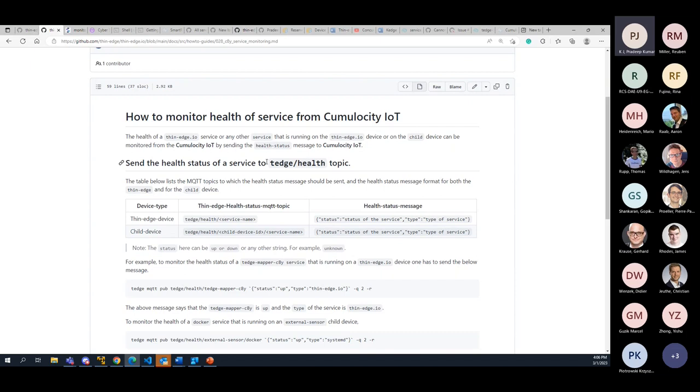Services running on a thin edge device have to send the health status message to this topic: 'tedge/health/{service_name}'. The status message should contain the status of the service and the type — which could be 'systemd' or any other string you choose. For a child device, the health status message is sent to 'tedge/health/{device_id}/{service_name}'. The health status message format remains the same.